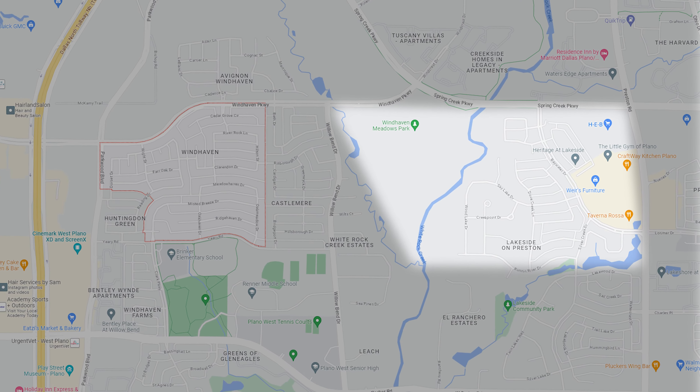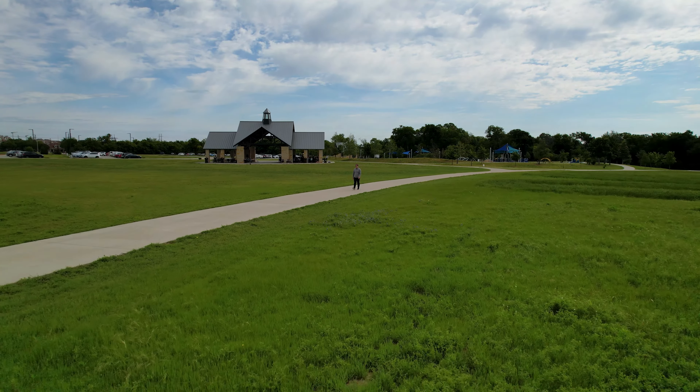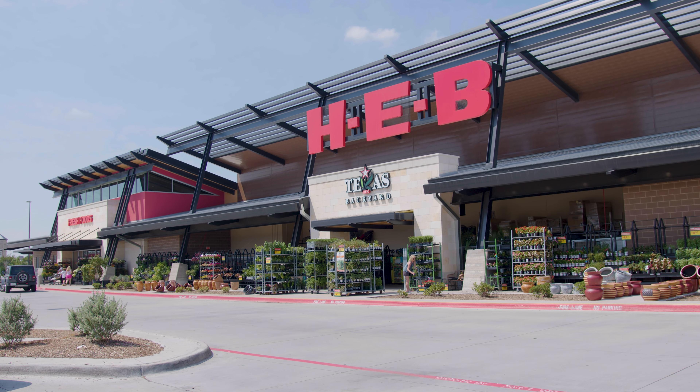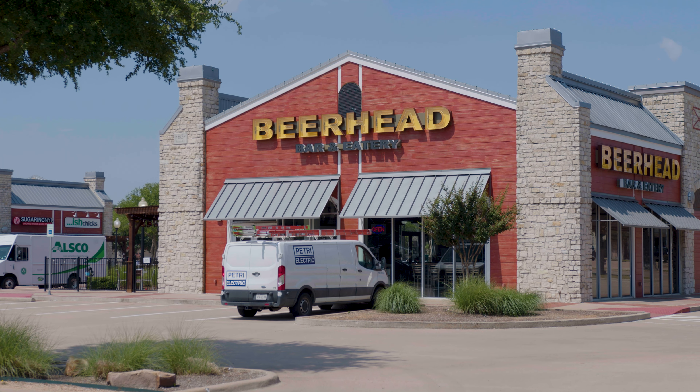On the east side you have Windhaven Meadows Park, where we started. And then east of that is Lakeside at Preston, which is both a neighborhood and a great retail area. That's where you'll find the new HEB. You'll also find some Plano staples like Kenny's Burgers, Craft Way, Beer Head, or grab an ice cream cone at Local Creamery. You're just surrounded by great amenities here in the Windhaven area.